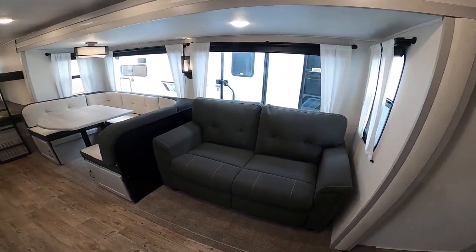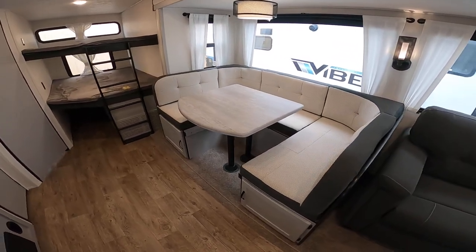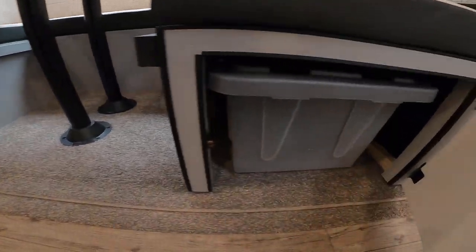You have a tri-fold couch that easily turns into a bed, and a big U-shaped dinette — room for the whole family to eat, work, or play games. You also have storage underneath here as well.